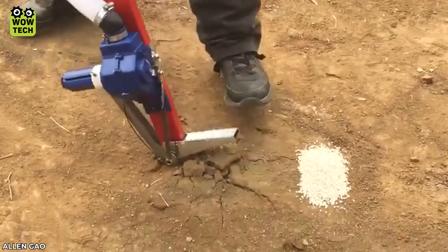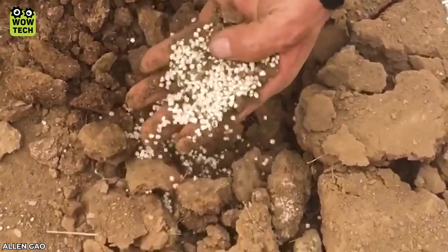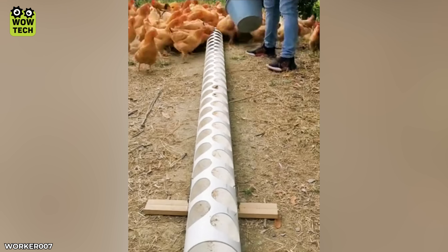Fertilizer is placed under the ground to help crops absorb it easily. And now the chickens will enjoy their meal, military style.